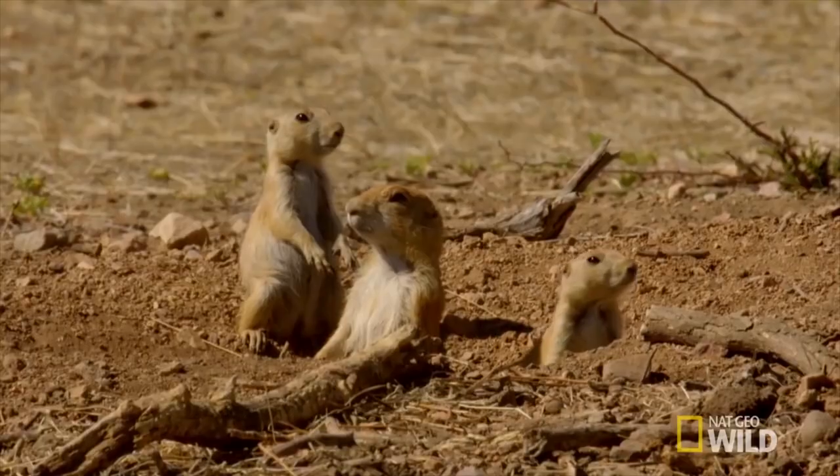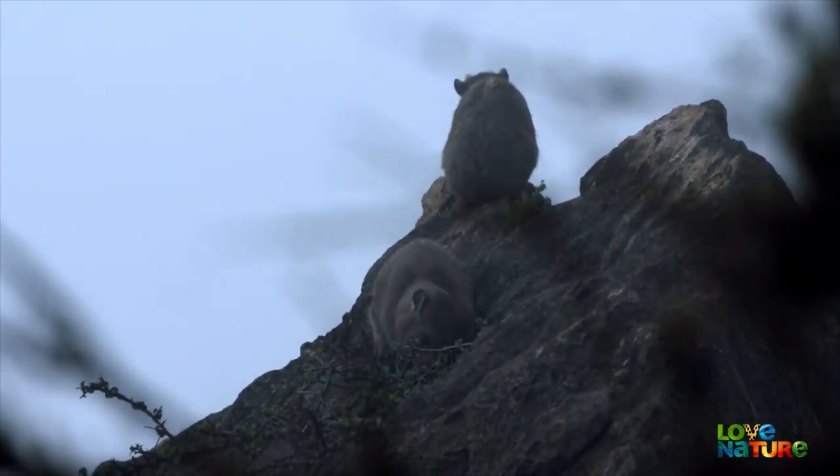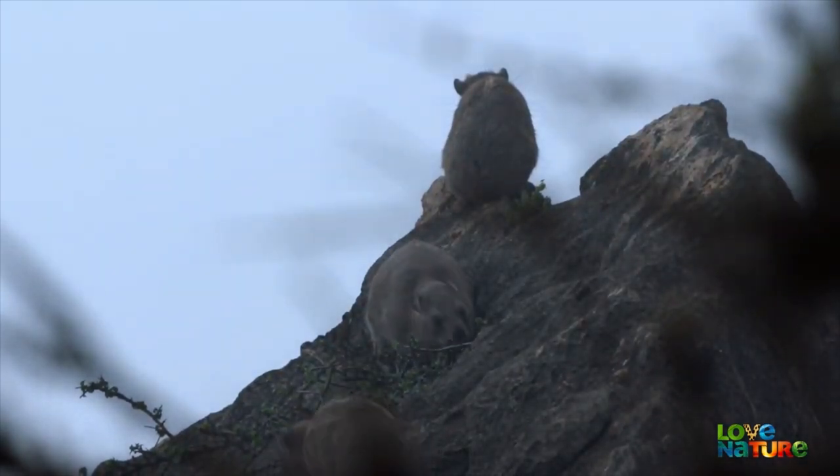Similar to the meerkat and the American prairie dog, they take advantage of their complex social group by foraging in numbers and using sentries to warn of predators.